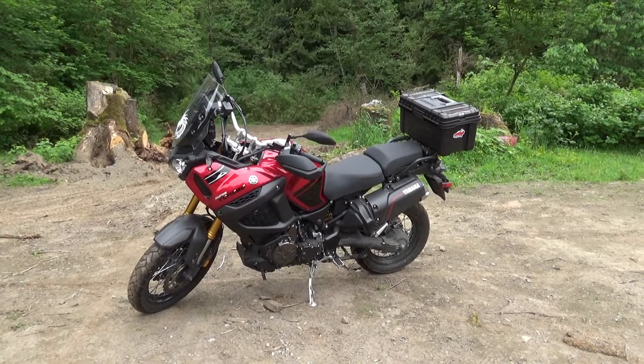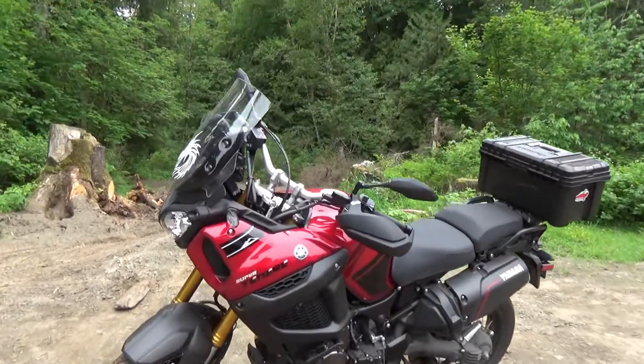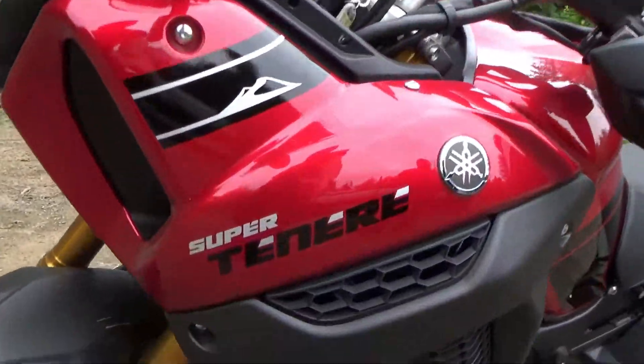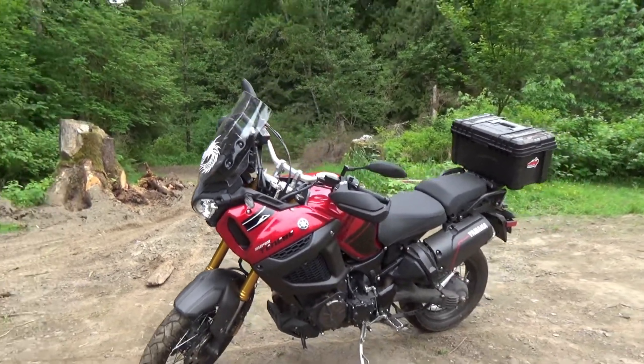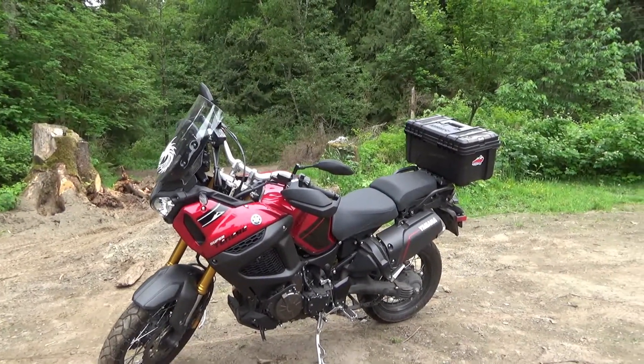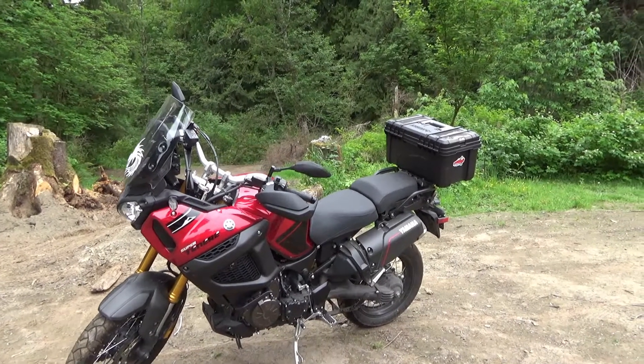This is his new toy. It's a Yamaha Super Tenere. It's a 2015. And you bought it brand new? I bought it brand new. I had 20 miles on it when I got it. This is 2018, so it was on the showroom floor for a while.